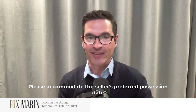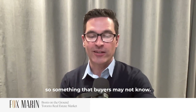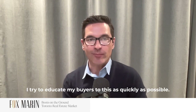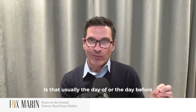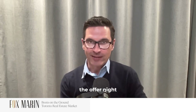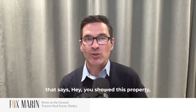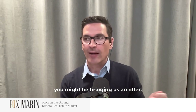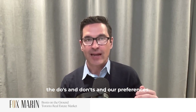Accommodate the seller's preferred possession date. Something that buyers may not know — I try to educate my buyers to this as quickly as possible — is that usually the day of or the day before offer night, we'll get an email from a good agent that says you showed this property, you might be bringing us an offer. Here's kind of an outline of what we're expecting, the do's and don'ts and our preferences.